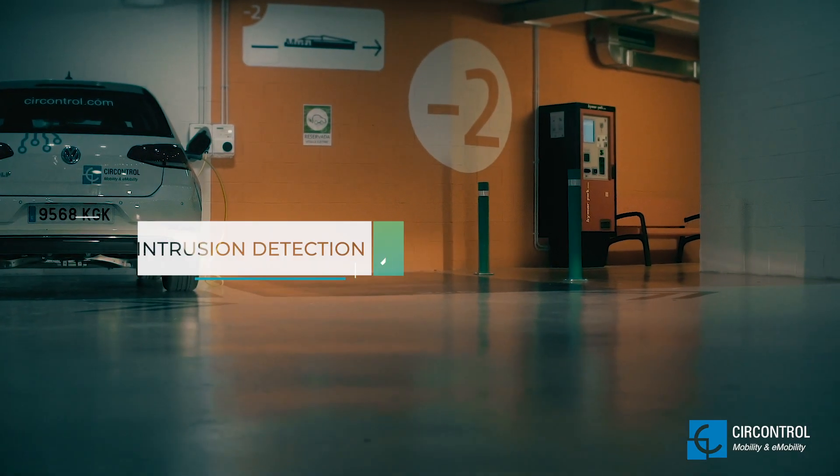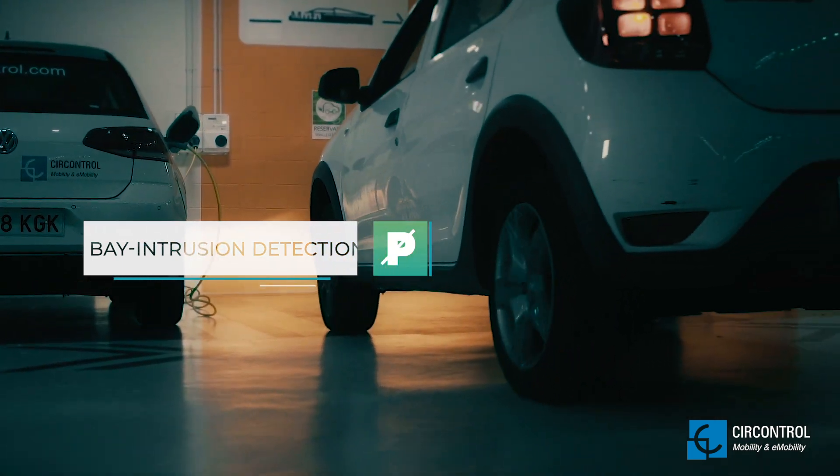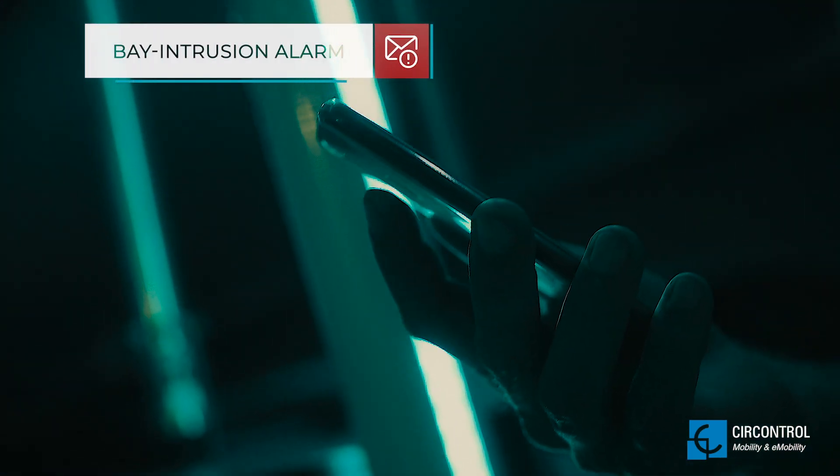TheaControl's solution can also help you detect a parking violation. If an EV parking bay is occupied but nobody is using the charger, an alarm is sent automatically by email to the car park operator.